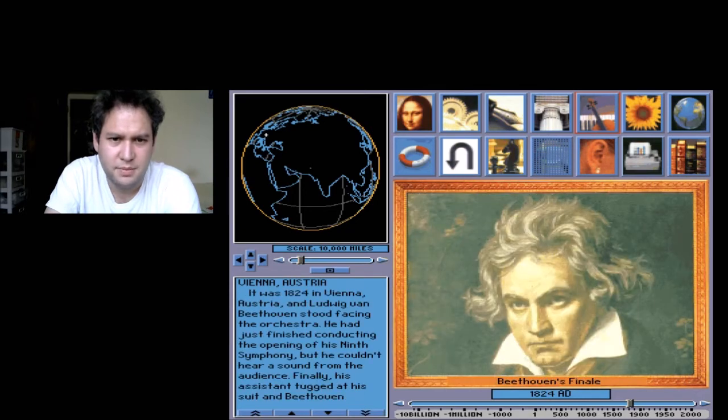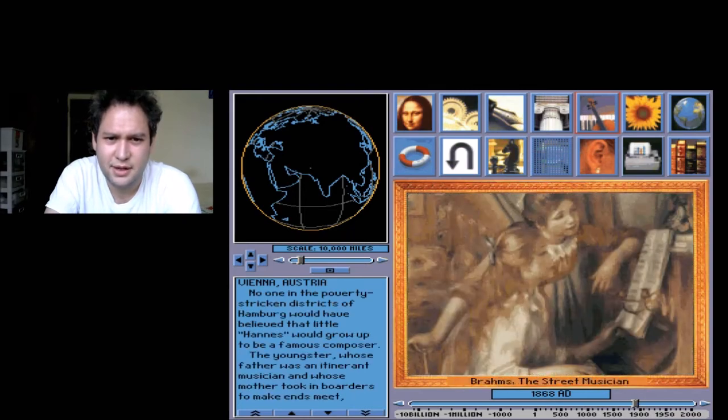All right. Ooh, Beethoven — Beethoven, Beethoven. How do we pronounce it? Well, I have to say, they're on par with the music and the sounds. That's pretty much the only entertainment you're getting out of this.